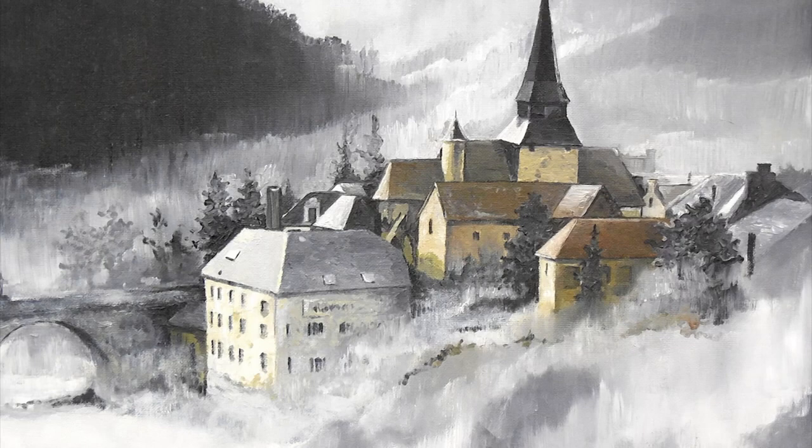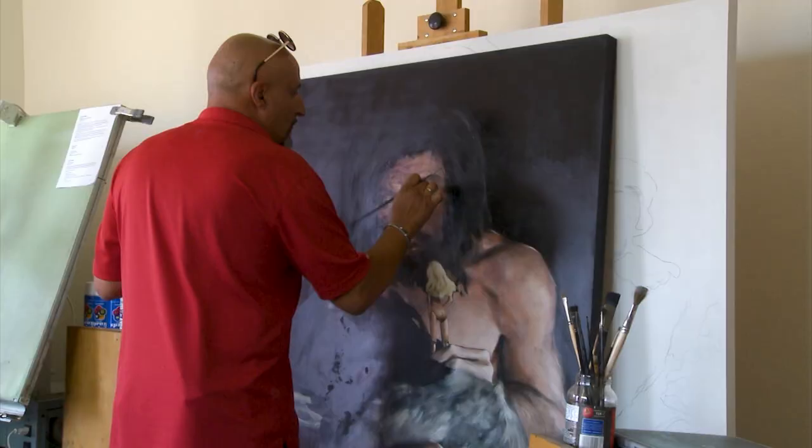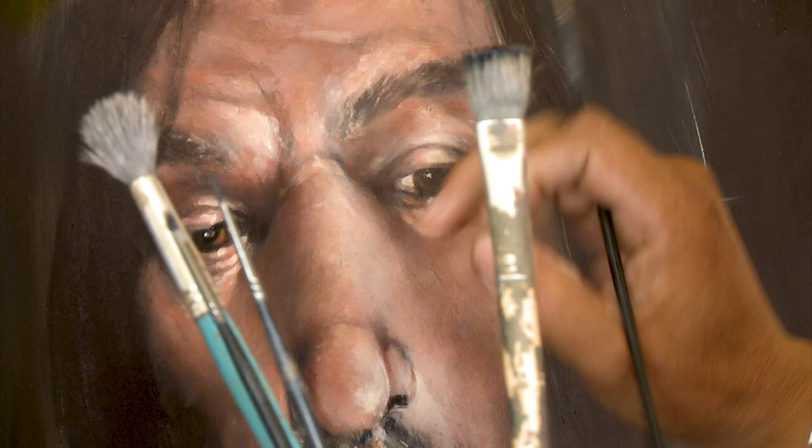I'm Stéphane Cellier and I'm an artist, I'm a painter. I came from France like it was seven years ago now because I love the United States, so I sold everything I had in France and came here. I paint using techniques from the French masters from the 15th century to now.